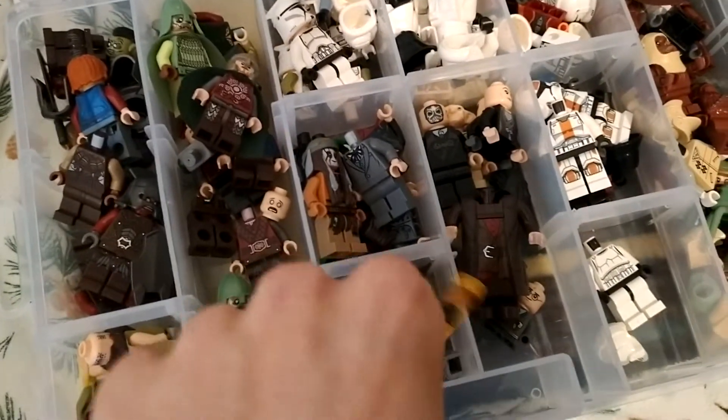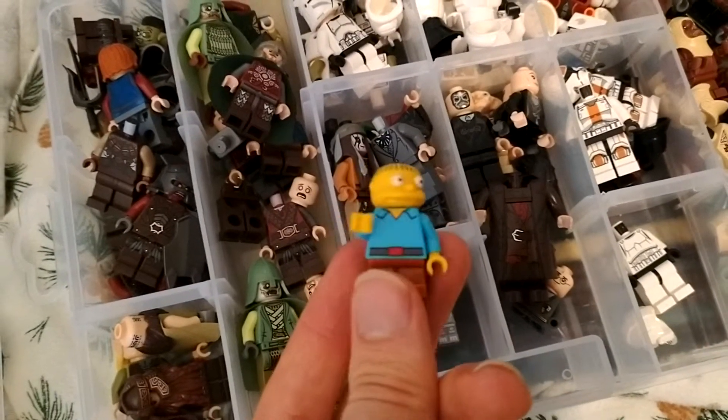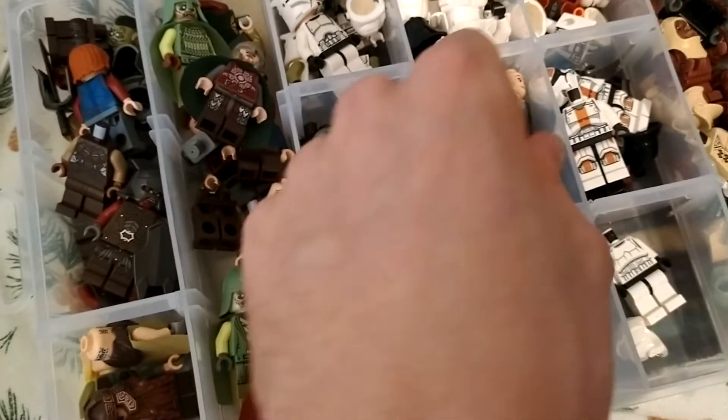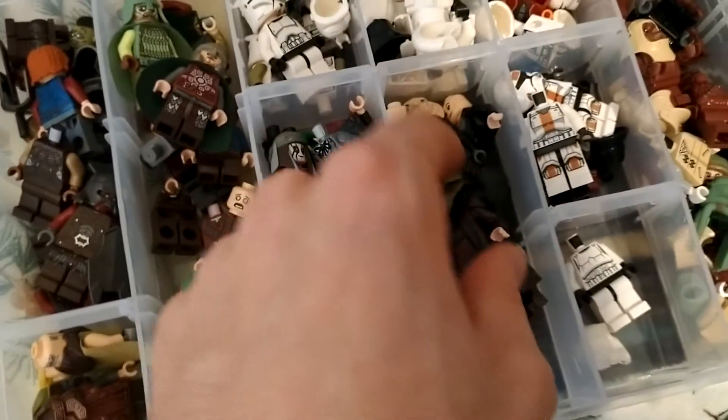These are micro figures and a Simpsons minifigure that I just recognized from the 'I'm in danger' meme. And then Harry Potter figures - I didn't have a Dobby before, I didn't have a Madame Hooch. So really nice.